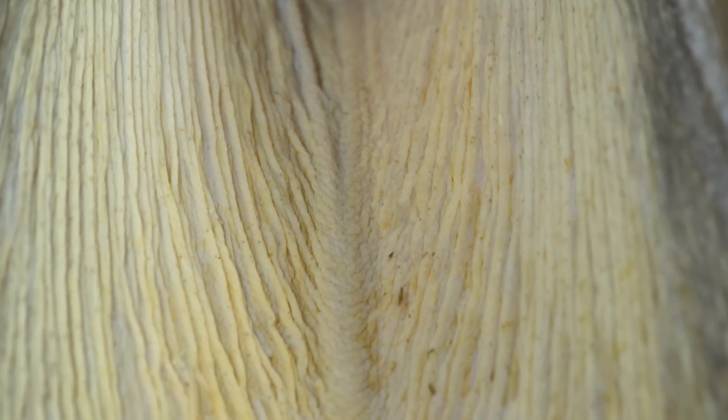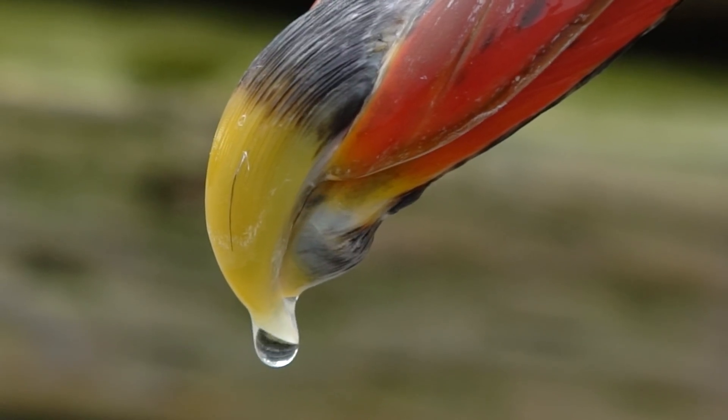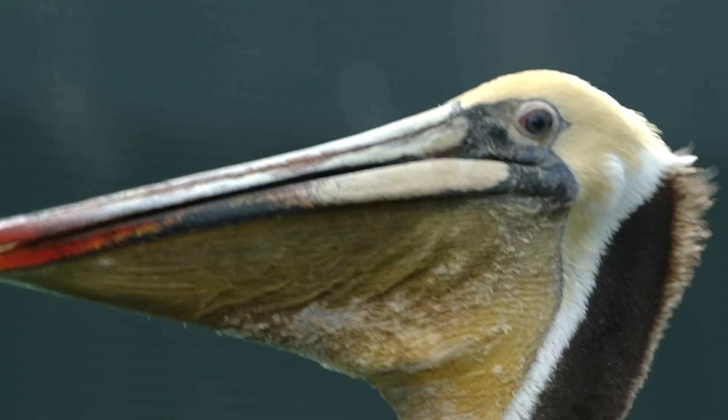A pelican's pouch holds much more than its belly can — about three gallons of water, which has to be squeezed out before the big gulp.